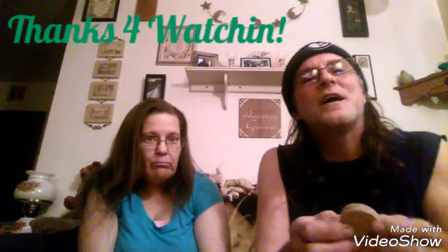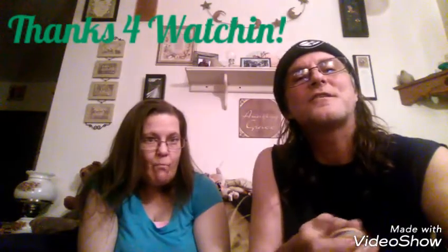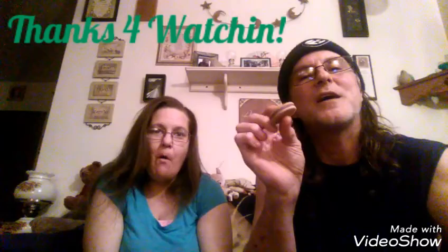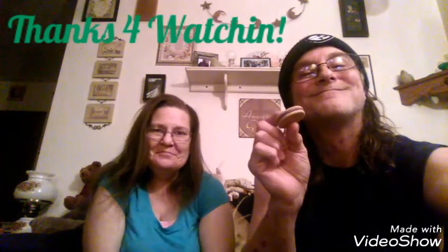That's it, y'all. Don't forget to like, comment, and subscribe. Until next time — may the blueberry pie be with you. Thanks a lot, everybody. Bye!